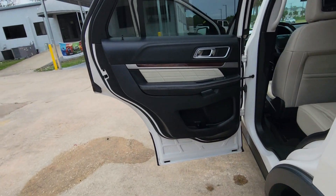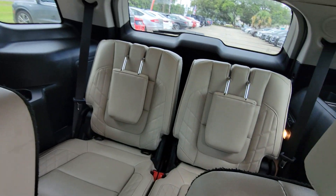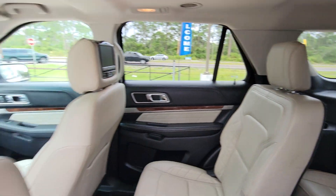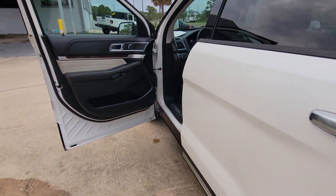Heated steering wheel, front massage seats, lane departure warning, sun and moonroof, hands-free liftgate, navigation system, keyless entry, premium sound system, satellite radio, heated rear seat.